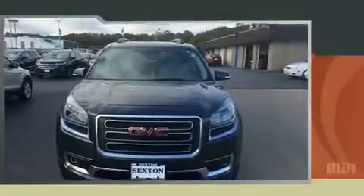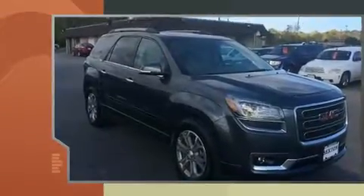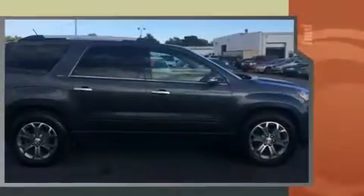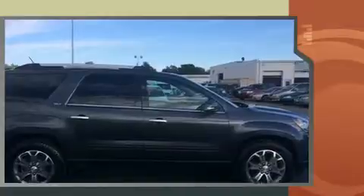You can expect a lot from the 2014 GMC Acadia. Under the hood, you'll find a six-cylinder engine with more than 270 horsepower, providing a smooth and predictable driving experience. It's equipped with tons of terrific amenities, but it won't break your budget.